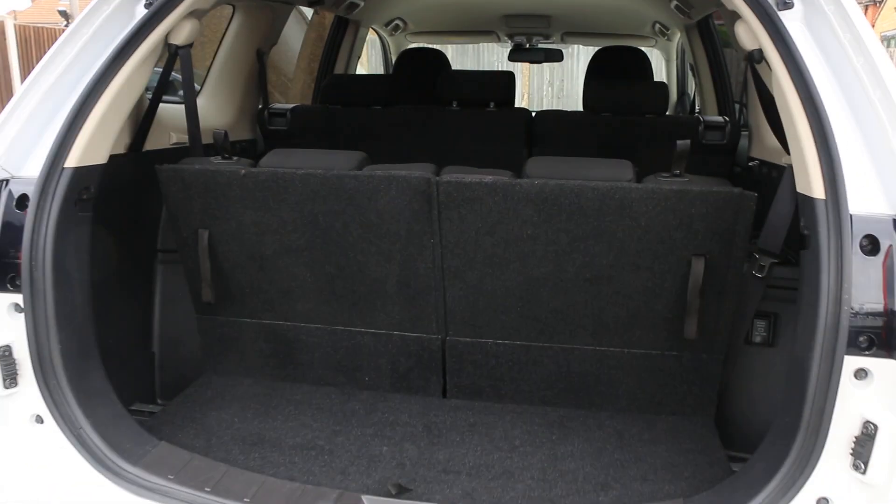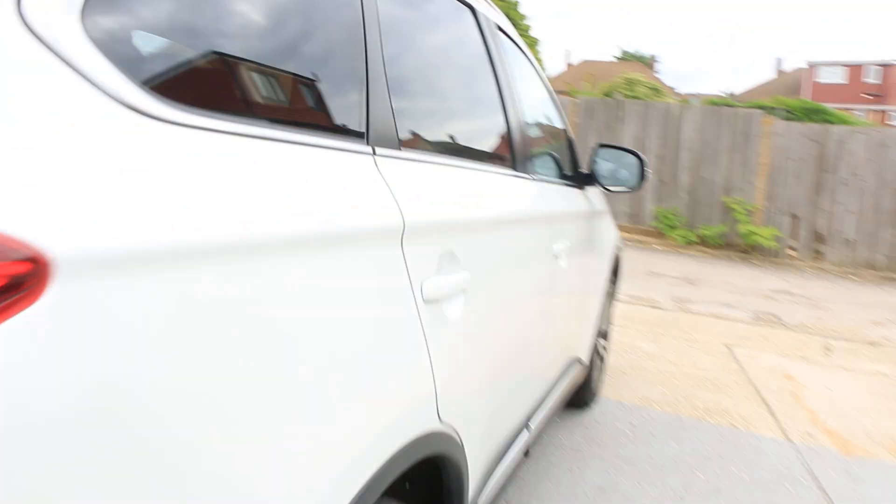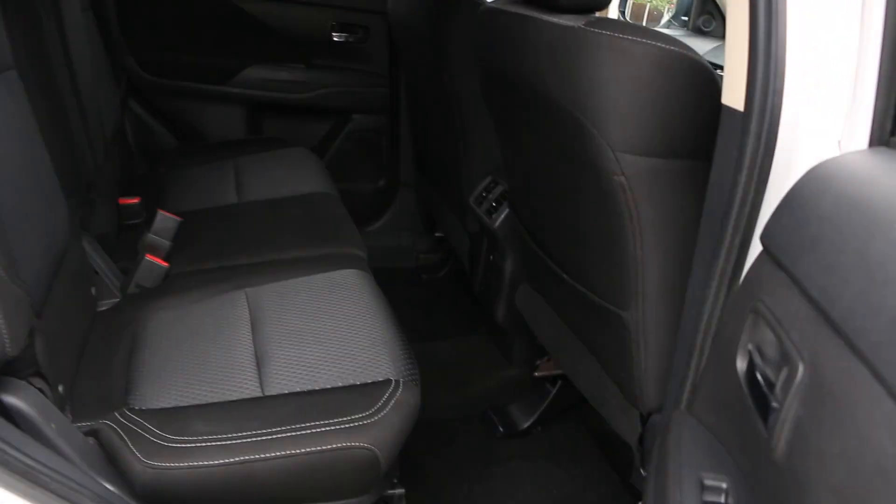This seven-seater car has split folding rear seats, velour interior, and ISOFIX child seat mounts.